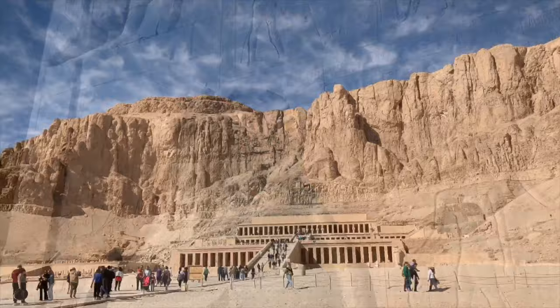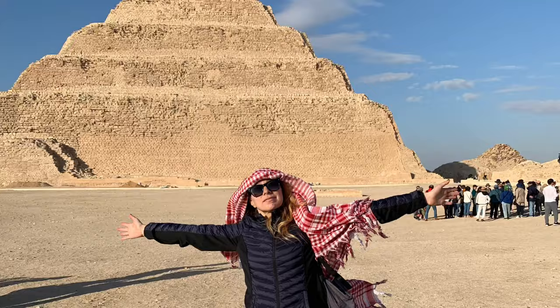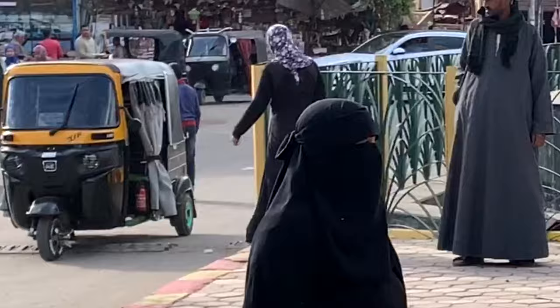Welcome back to the Ancient Egypt series. Today we're in Cairo and we're heading about 5,000 years in the past to visit the oldest intact pyramid in the world today, the Pyramid of Djoser. Let's go check it out.